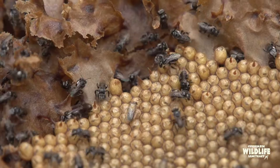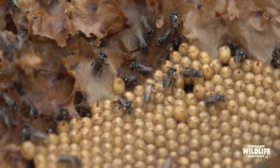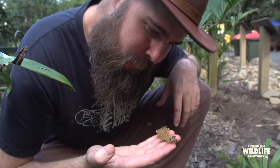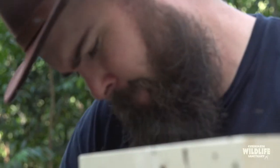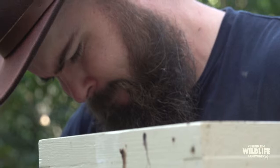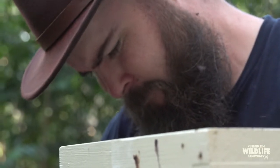Native stingless bees are interesting not only because they make honey, but as the name suggests, they're stingless. Over evolutionary time these bees have lost the ability to sting, which makes them very practical from our human perspective — we can manage them without fear of stings, and they're suitable not only for adults but also for kids in schools.